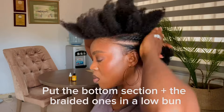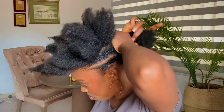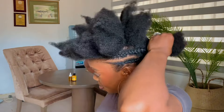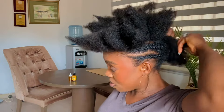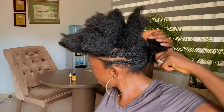I'm going to put the lower section in a low bun together with the cornrows — not keeping it separate, packing everything together. Then after that I'll go ahead and divide the bun into two.